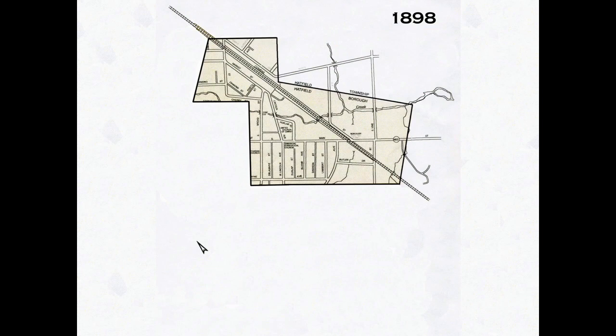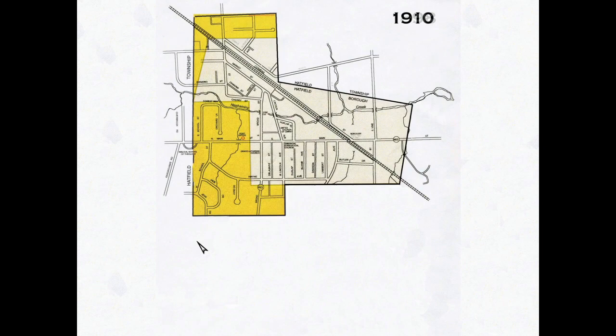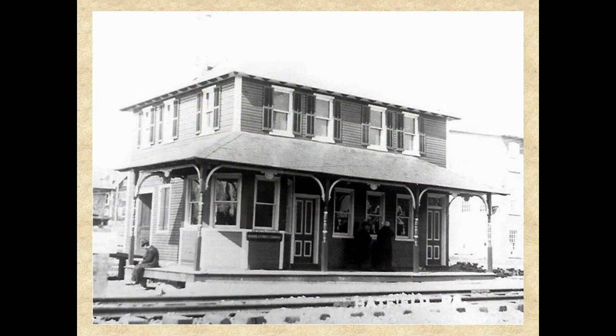With the borough now electrified, a number of property owners adjacent to the borough now desired to have their property become part of the borough so that they could have electricity. This was the original shape of Hatfield Borough when it was formed in 1898, but in 1910, at the request of the landowners, the borough annexed these additional adjacent lots from the township.